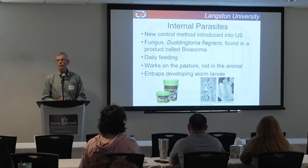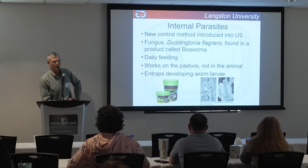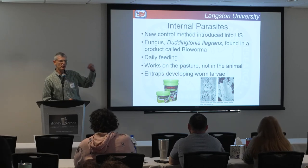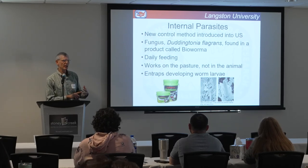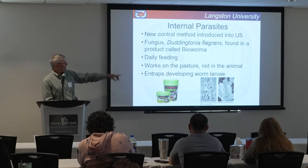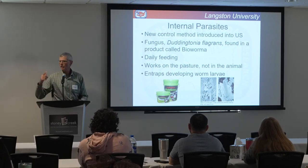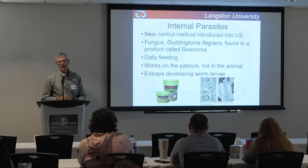A new control method recently introduced in the United States — developed in Australia — is the fungus Duddingtonia flagrans, found in a product called BioWerma. It needs to be fed daily, which is pretty expensive. We're doing research on it at Langston along with other schools in the southeast, looking at cost, effectiveness, and alternative feeding regimes such as every other day or one week on, one week off. This fungus doesn't work inside the animal to deworm it — instead, as it passes through, it entraps developing larvae in the feces and eats them, resulting in fewer larvae on pasture for goats to pick up.